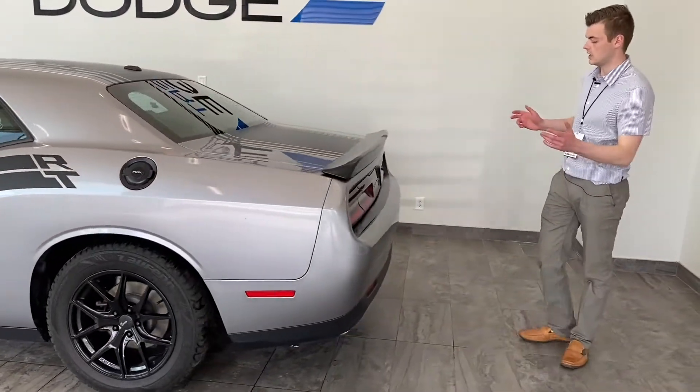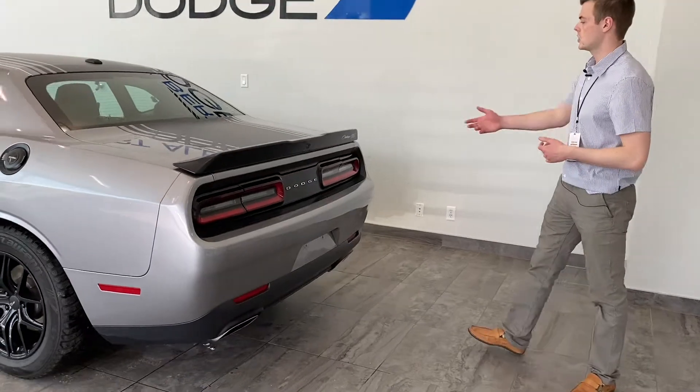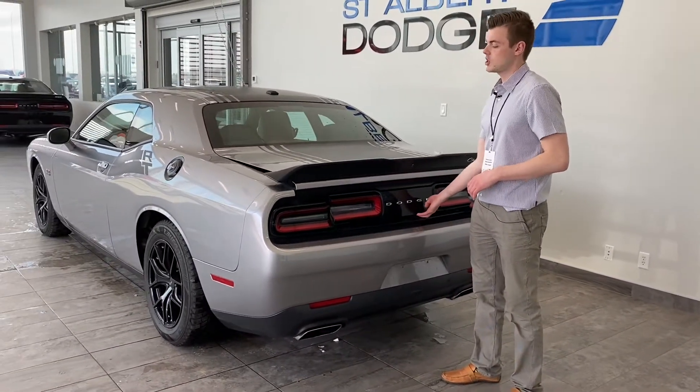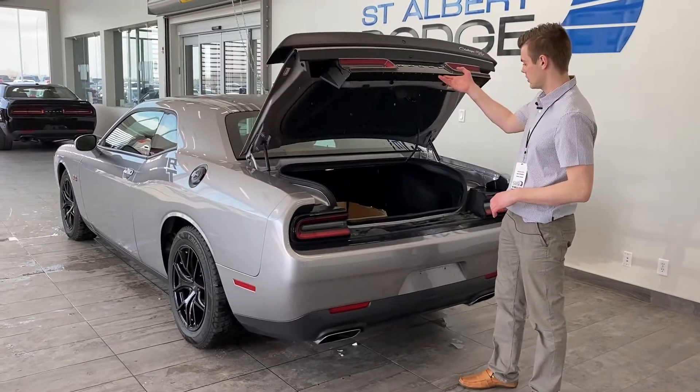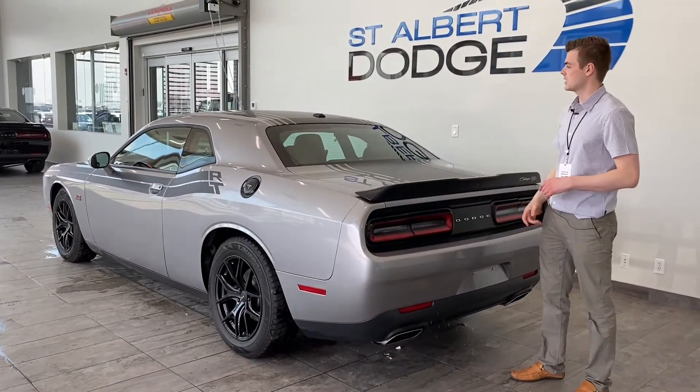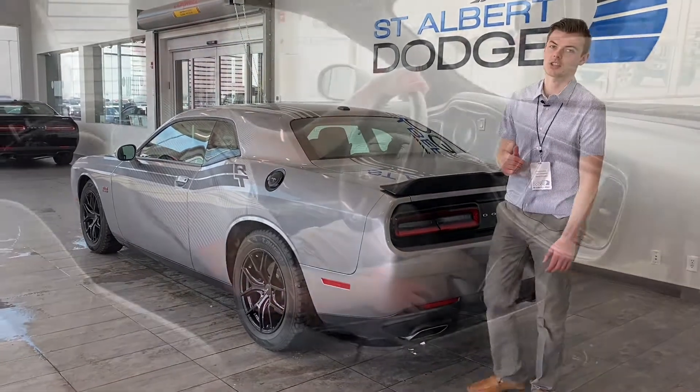Coming around back you're going to get the dual exhaust and the Challenger RT badge on the spoiler as well. There's a big, massive amount of storage underneath — get your golf clubs and all that stuff in there. And there's a ton more to talk about on the inside — let's check that out.